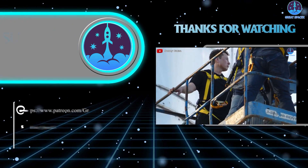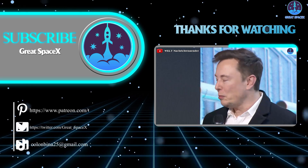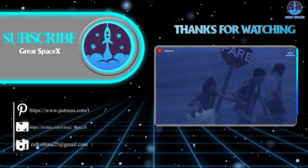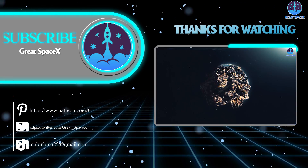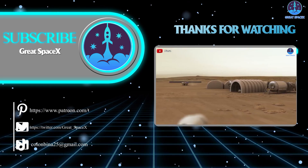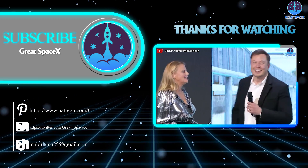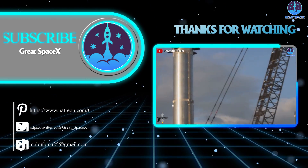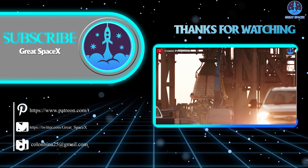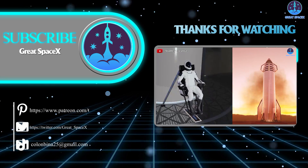That's all the information we have for today. If you enjoy what the team is doing and would like to support us, you can become a patron through the Patreon link in the description. Give us a thumbs up if you enjoyed today's episode, subscribe if you haven't already, and hit the bell so you never miss future episodes of Great SpaceX. This is Kevin with Great SpaceX — see you next time.